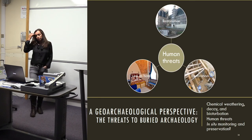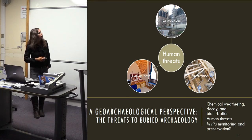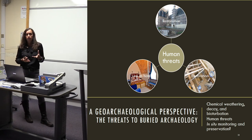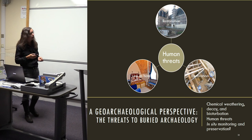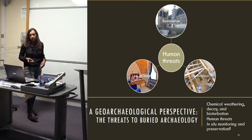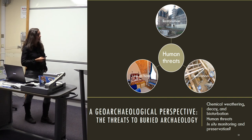Thinking about human threats to this buried archaeology: the archaeology is preserved by burial, and micromorphology has shown it contains really good information about the earliest and later use of these buildings. However, restoration activities are going to remove this material, uncovering and therefore threatening the fantastically well-preserved organic and ash deposits.